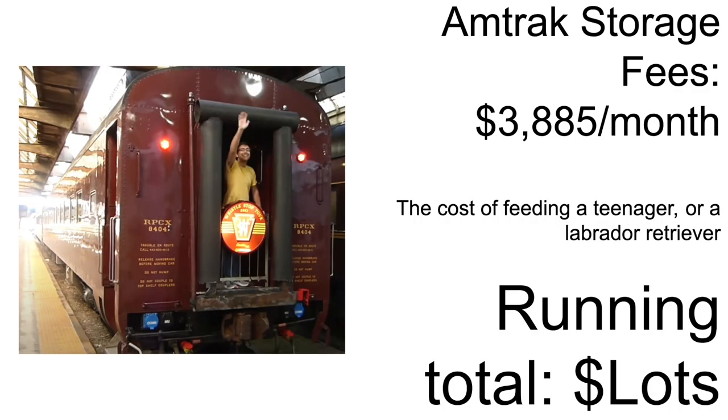The monthly parking fee for a private rail car is $3,885 per month, so not super cheap.